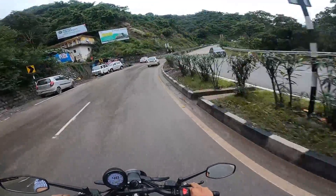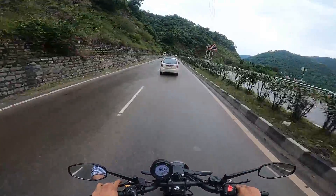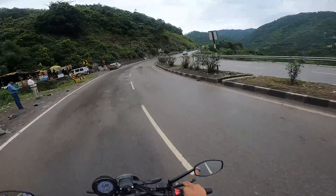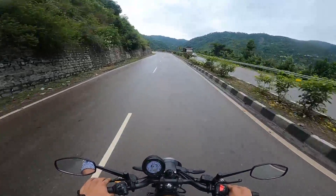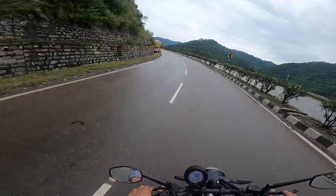If we talk about mileage figures, it depends on how you drive. If you drive more at high RPM, the mileage will obviously be less. But the ARAI-claimed mileage is around 40 kmpl, which for a 225cc engine is not that bad — especially given the driving experience this bike delivers.